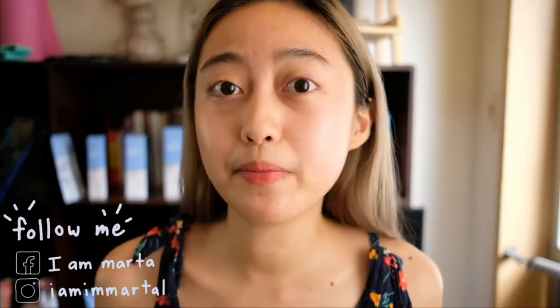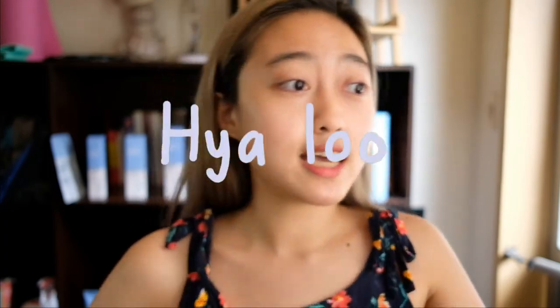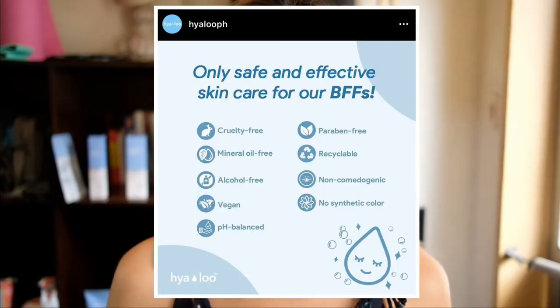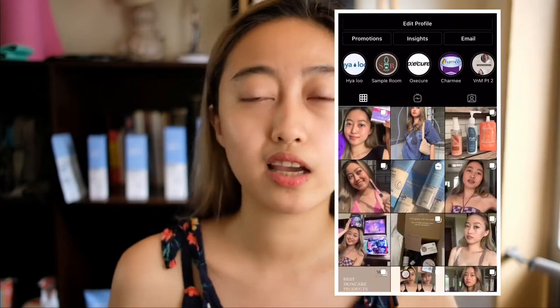Hey guys, I am Marta. For today's video, as you can see in the title down below, there's a new skincare brand in town so we're going to review that, which is the Hialoo. There's a new skincare brand which is the Hialoo — it's a local brand but it's made in Korea. I did a first impression on this on my IG account, so if you want to check that out, this video is my overall review.